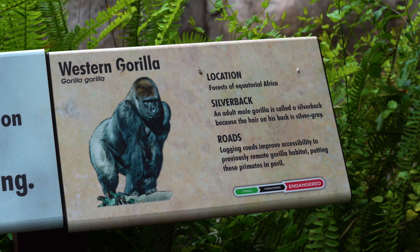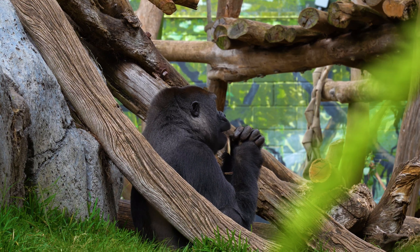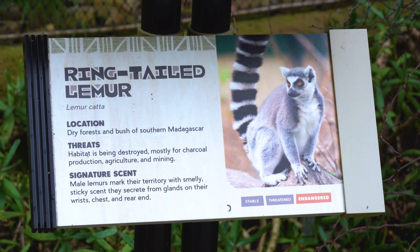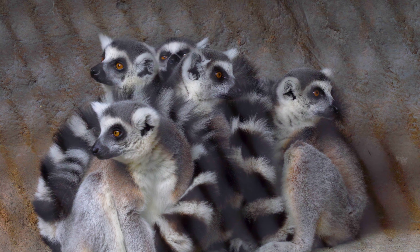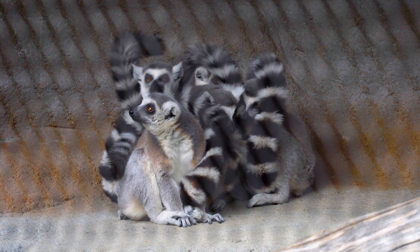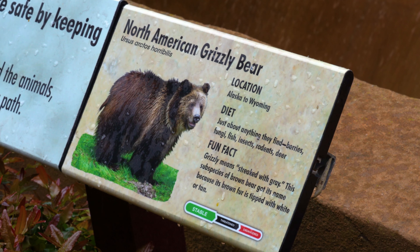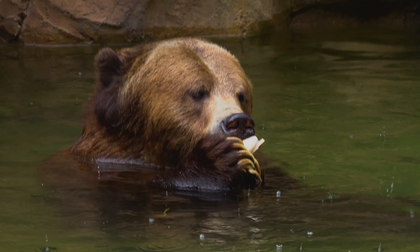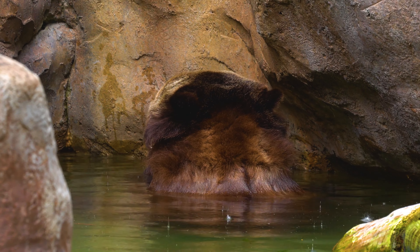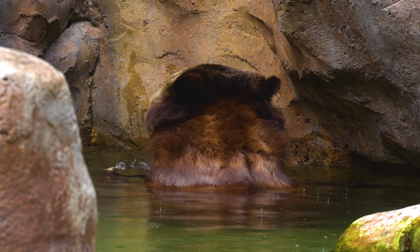As we reach the primate section, we find the gorilla, whose fingerprints are as unique as ours. And the lemurs, with their incredible leaping ability, some covering up to ten feet in a single bound. Traversing North America's landscapes, we find the grizzly bear, symbol of the wild, with its distinct muscle hump and long claws ready to forage.